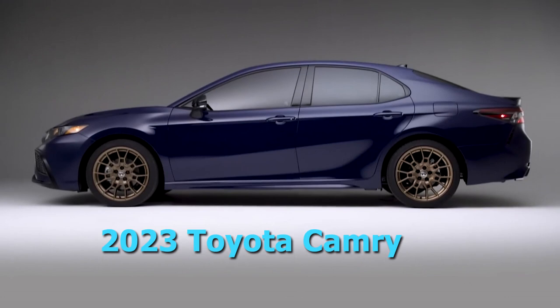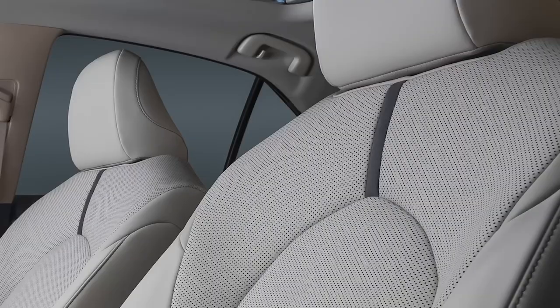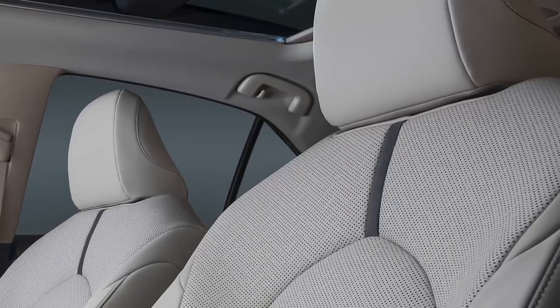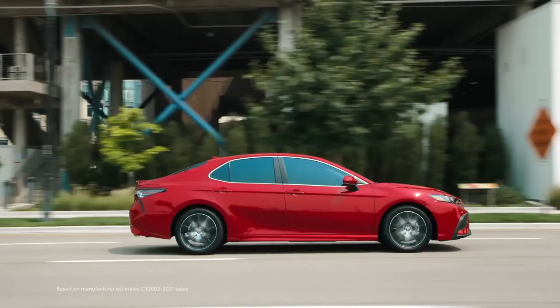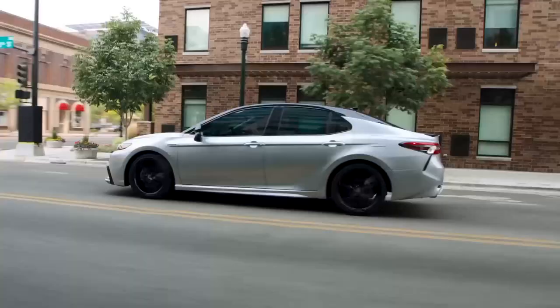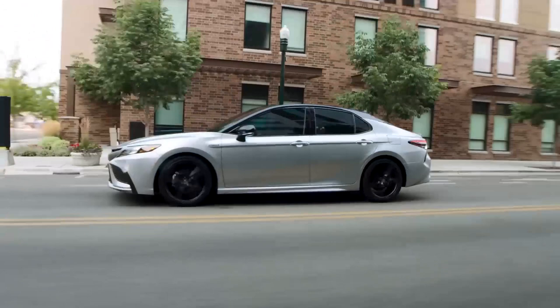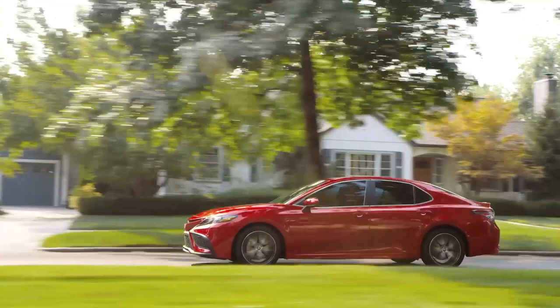The 2023 Toyota Camry is one of the most popular sedans sold, and with good reason. Numerous trims, including all-wheel drive and a fuel-efficient hybrid, mean there's a Camry design for every type of buyer. It is a five-seater vehicle that comes in 13 trim levels. The most popular style is the SE Automatic FWD, starting at $28,955 with a 2.5L I4 engine, estimated at 28 mpg city and 39 mpg highway.